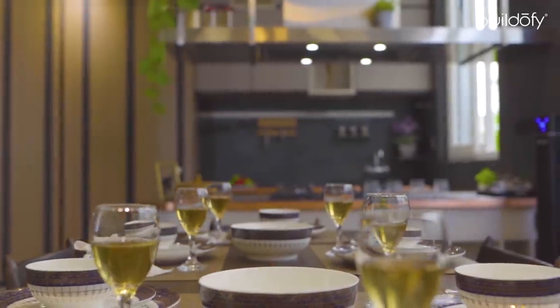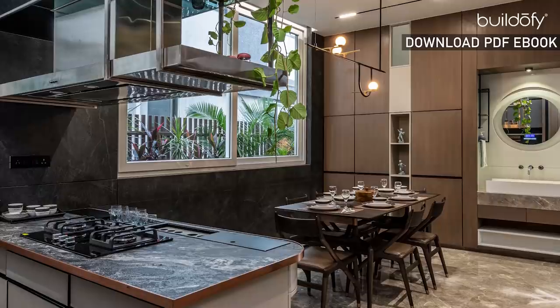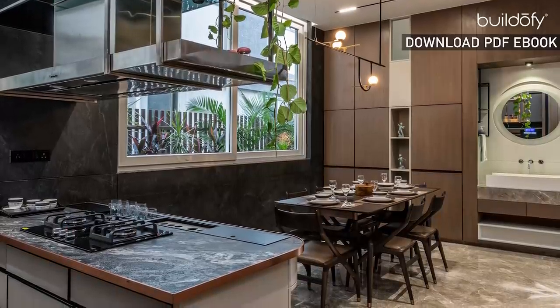Everything was taken care of from design to installation. After sunset, the picture above the dining table lights up the space as a piece of art.